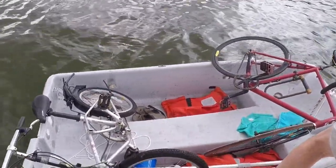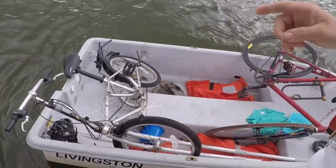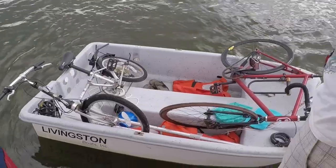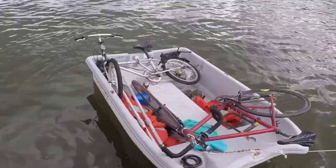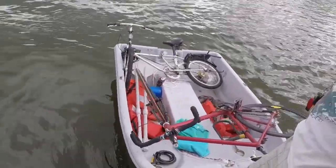We've loaded both bikes successfully into the dinghy. Now let's see if we can get in. We're going to go ashore today and visit the Calvert Maritime Museum using our bikes to get there. We're also going to check out some dinner options because Solomon's Island is famous for really good eats.